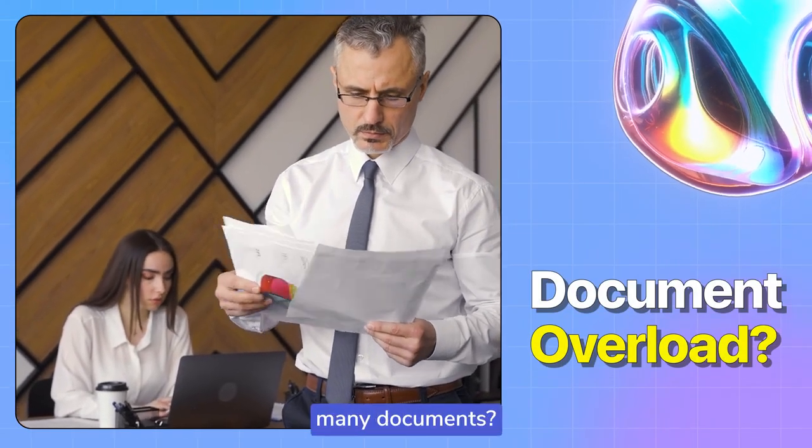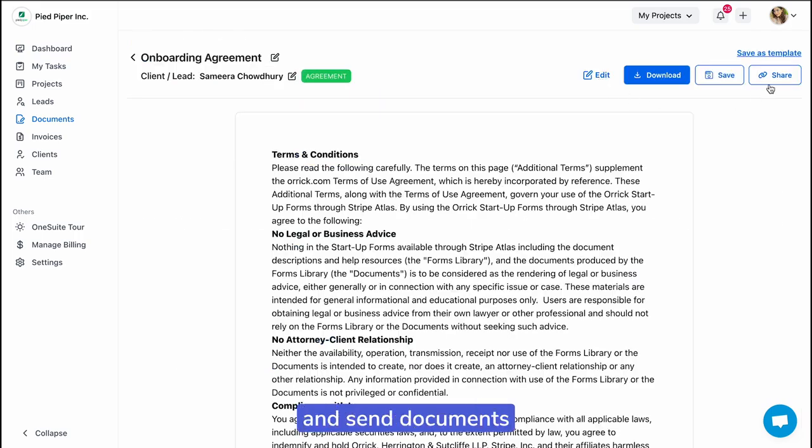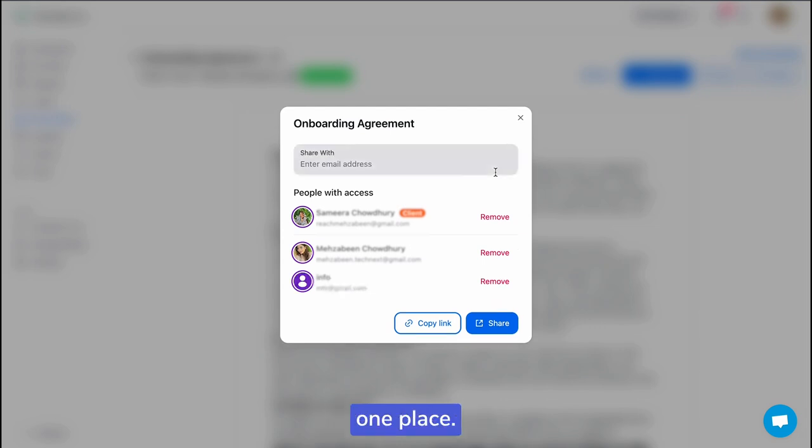Overwhelmed by too many documents? With OneSuite, you can create, edit, manage, and send documents flawlessly. All your important documents are safely stored and easy to find in one place.